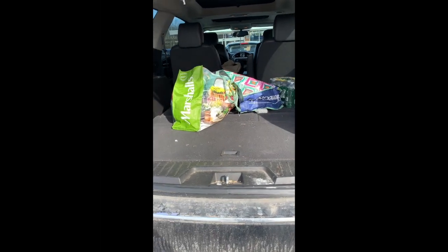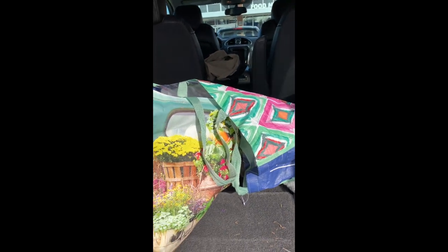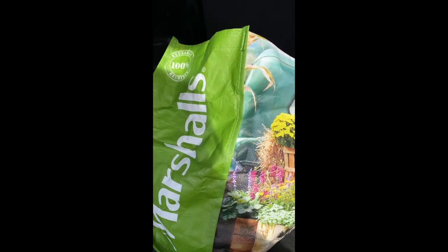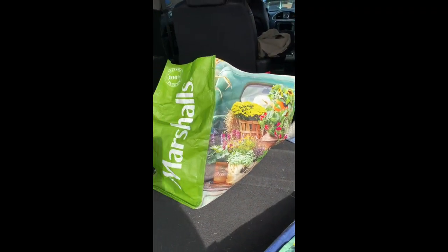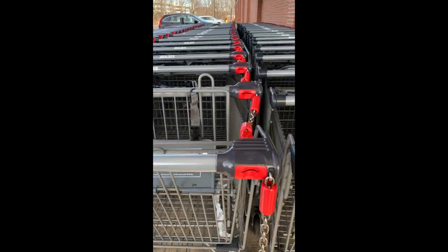I'm grabbing my bags — how many of you put all these bags in the back of your car and forget to bring them into the grocery store? That would be me. But I'm bringing one in today on my Aldi shopping expedition. Alright, here we go.